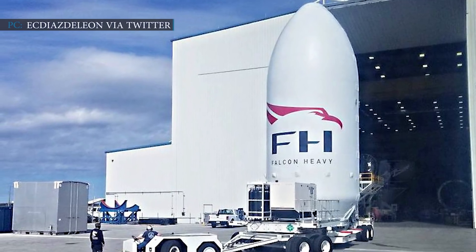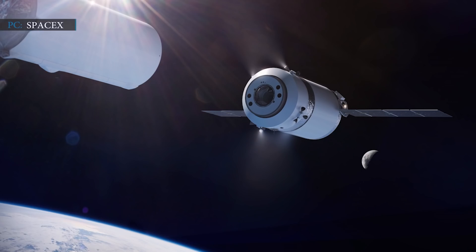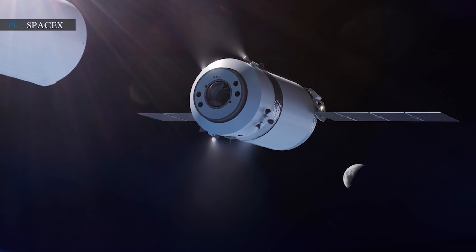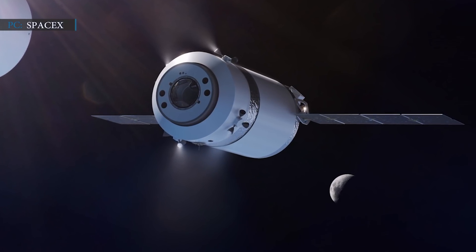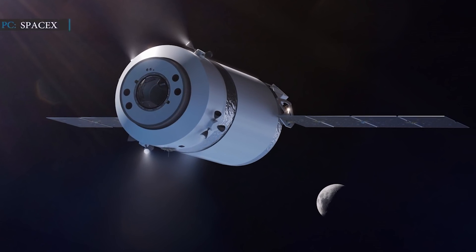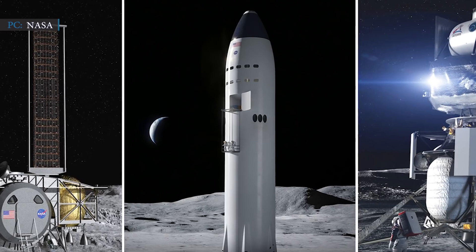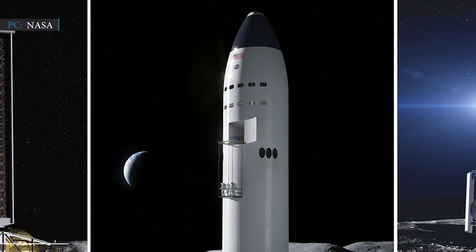SpaceX is already building an extended payload fairing for national security missions. SpaceX also got a contract from NASA for building a Dragon XL capsule — an upgraded version of the Dragon capsule currently used for sending astronauts and cargo to and from the International Space Station — to take supplies to the Gateway Station. SpaceX is also one of the competitors to build NASA's Human Landing System, a vehicle that will be used for landing astronauts from the Gateway to the Moon's surface.